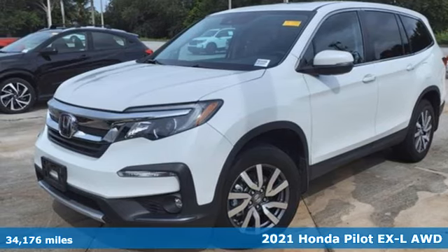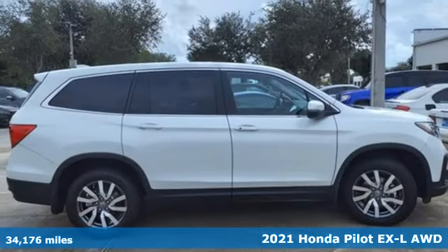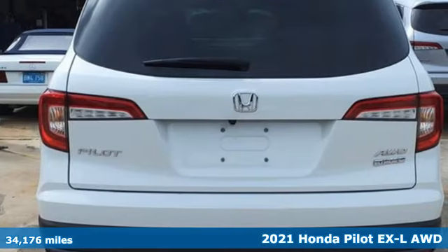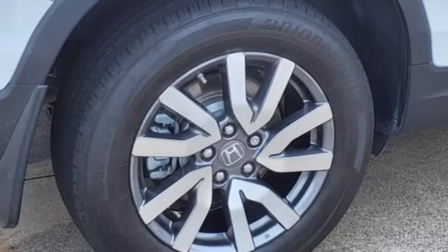It's a certified 2021 Honda Pilot. Style runs in the family and watch the family run to pile into this roomy Pilot. You'll look forward to every drive with features like these.